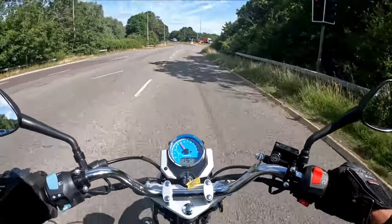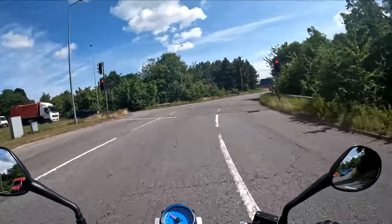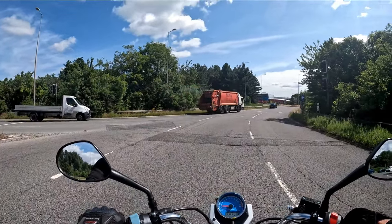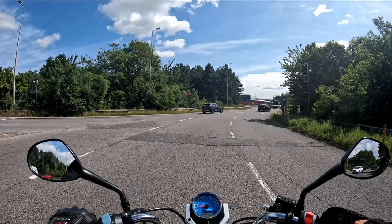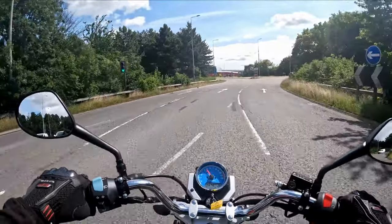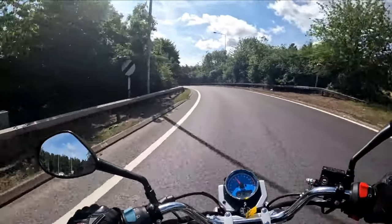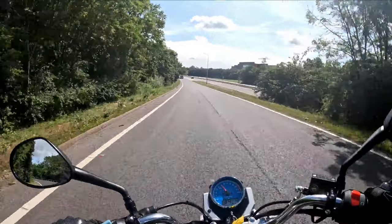Off back down the other side of the dual carriageway, crack up a bit more mileage. Coming in on the front brake - you should always use your front brake when braking. Back down the dual carriageway we go, quick shoulder check. Nice warm road, fresh rubber - handles lovely.